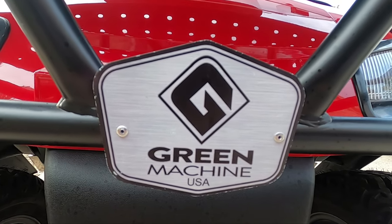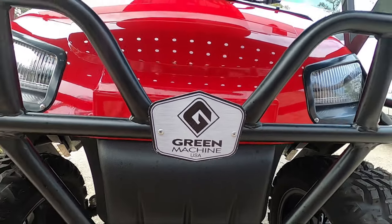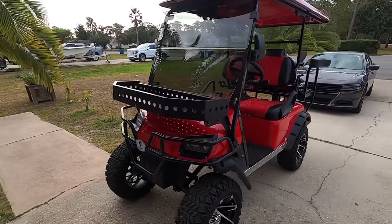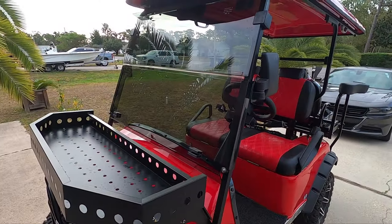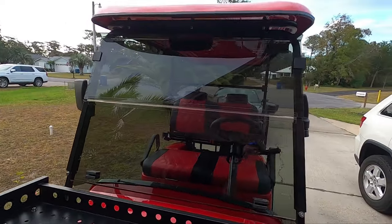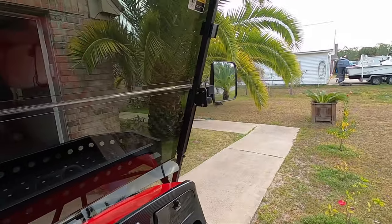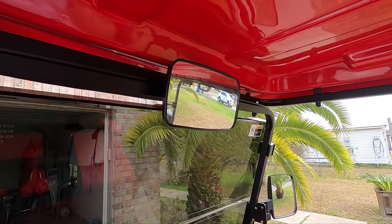Hey guys, this is a review of the GMCC Discovery 2 Plus 2 Street Legal Golf Cart Limited. It has the folding tinted windshield, side rear view mirrors, along with a traditional rear view mirror.